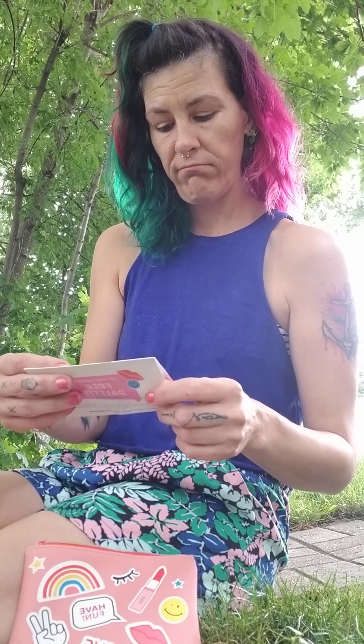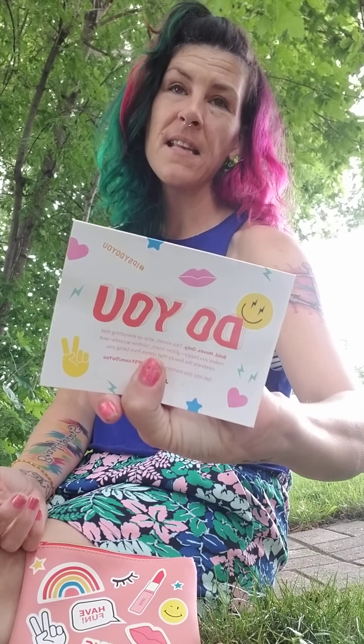Inside your Ipsy bag you get this card. For the month of June, the theme is 'Do You — Bold Moves Only.' This month, amp up everything that makes you happy: glitter liners, rainbow accents, and celebrate the beauty that comes from being you. Ipsy is $12 a month — for me it's like $20 a month because I live in Canada.